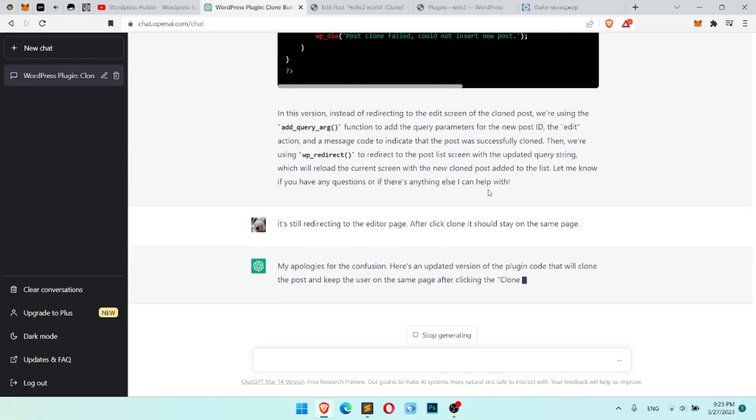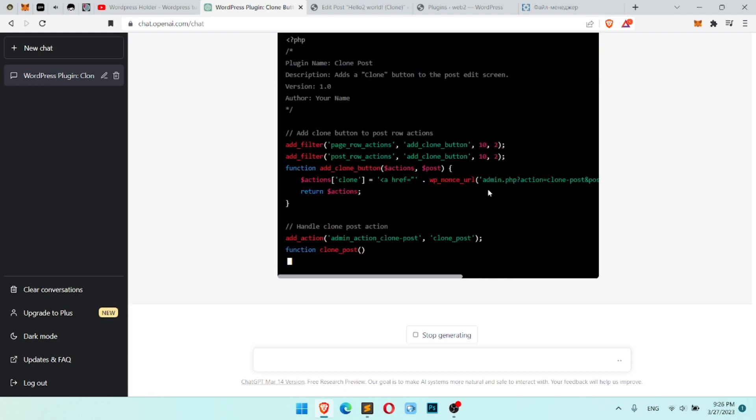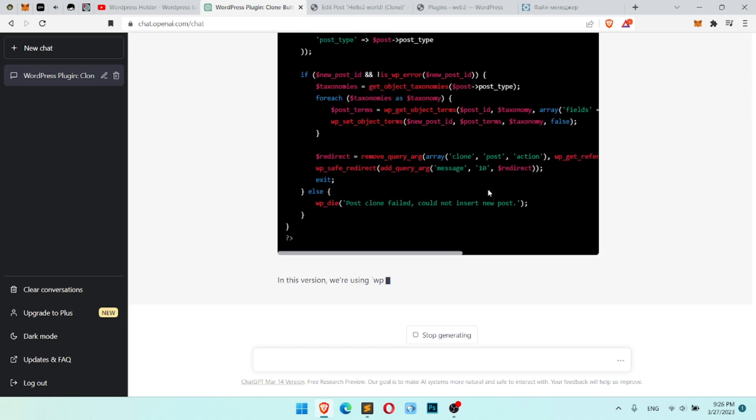Its response was really cool. The last version of the code was working — yay! So I tested it and it worked like a charm. There are no redirections, there are no restrictions. You just click clone and you get a new post or page.